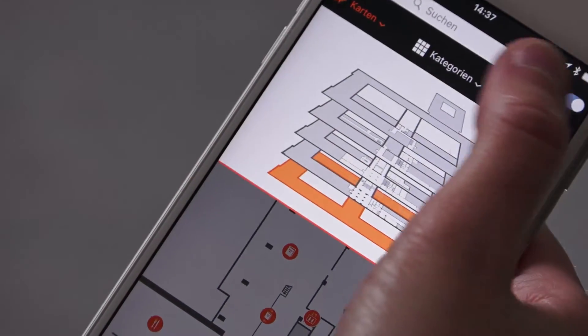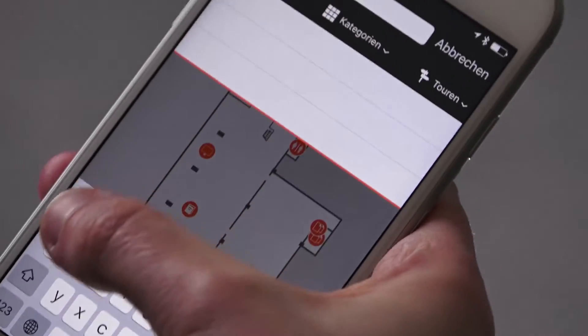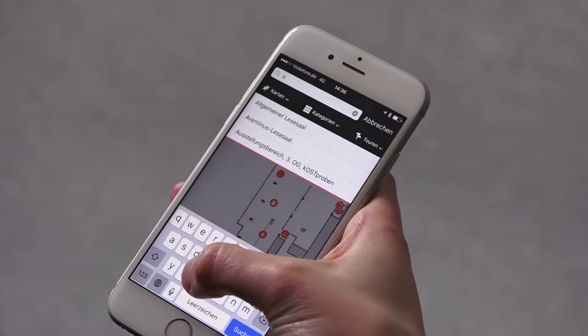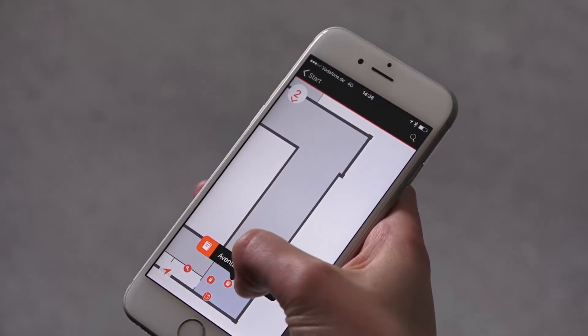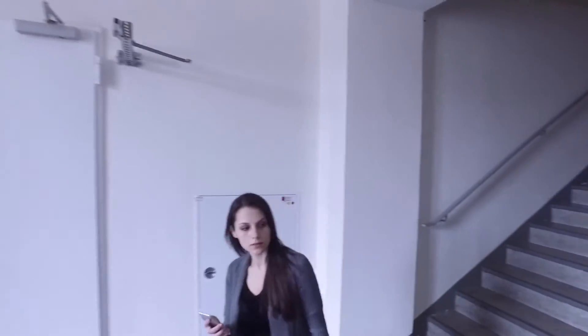The application was designed as an experiment, and I was really excited about how well it works. The different functionalities play perfectly together, and are able to lead the users of this complex building even to the most dislocated parts and service points here in this house.